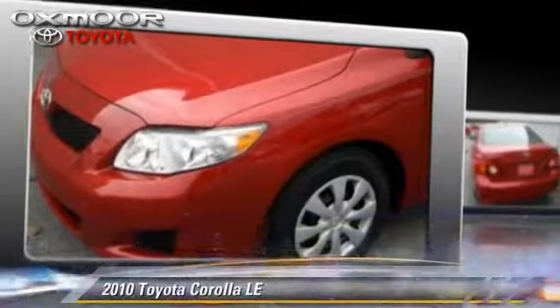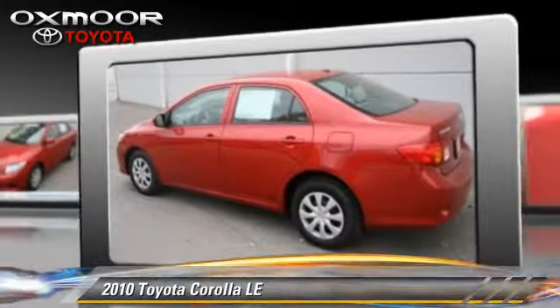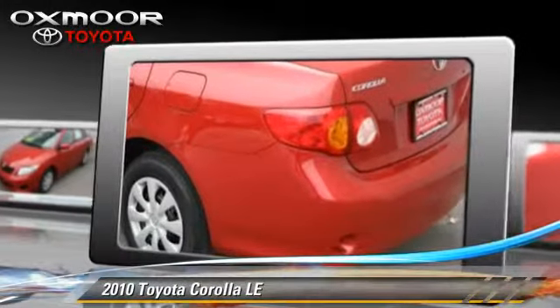The 2010 Toyota Corolla LE, with an automatic transmission — this vehicle, with fewer than 25,000 miles on the odometer, is well equipped.